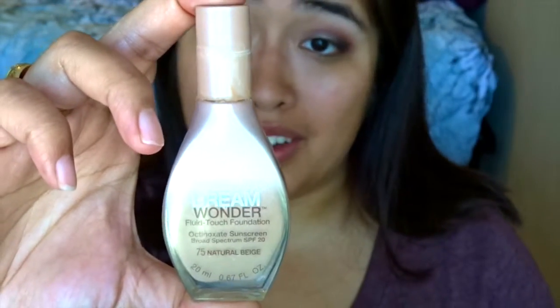This is the Maybelline Dream Wonder Fluid Touch Foundation. It's got an SPF in it and the shade is IM75 Natural Beige. It is super easy. It finally hit — a cold front in Texas, which is amazing. So instead of having 100 degree weather today, it's much nicer, which I was like, oh, this is amazing. So let's go ahead and finish off a little bit more of my face, and then I'll go back into the eyes.